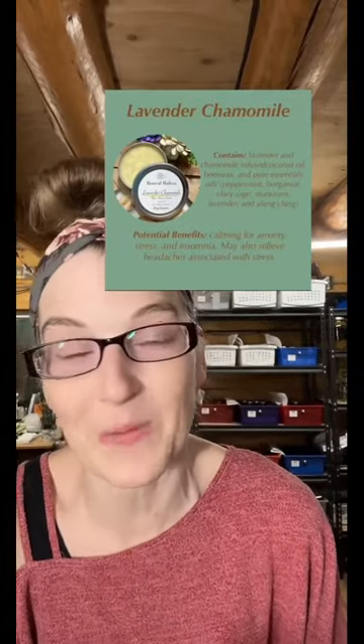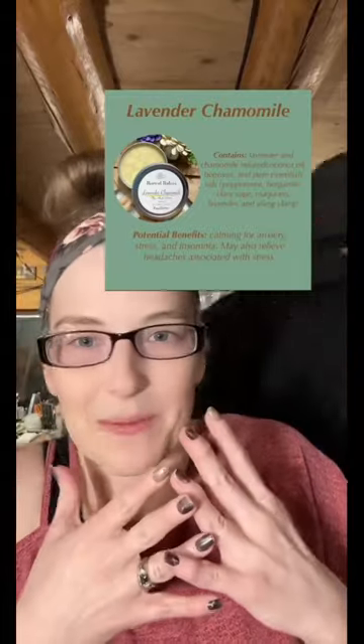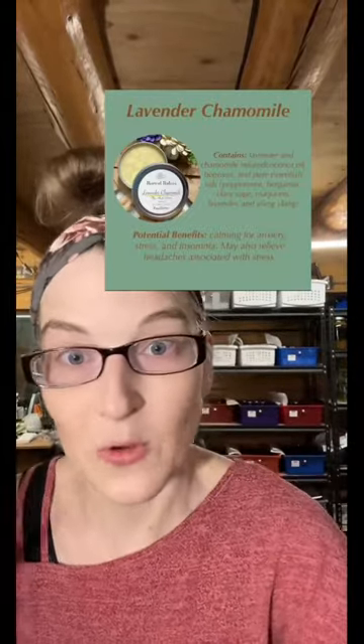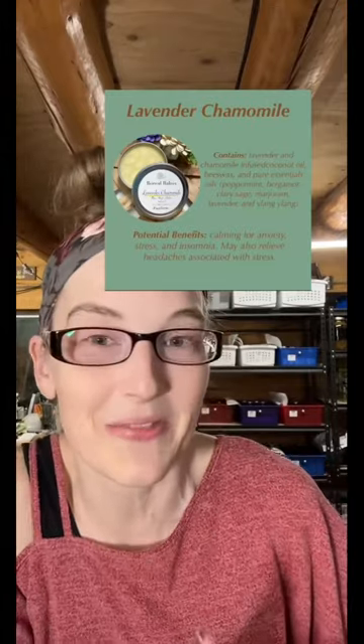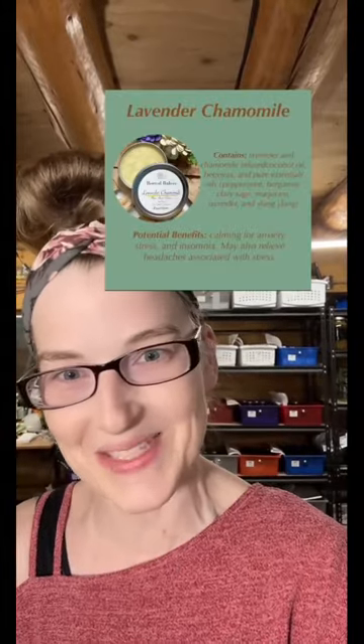Last but certainly not least, my personal favorite scent profile we have in the shop — Lavender Chamomile. This one was made to help chill you out from stress and anxiety, help with insomnia. If you get a stress headache, it's going to help relieve some of that tension for you. And this is the one that I love the reviews on the most, because it typically is from mothers or grandmothers telling me about their children and grandchildren and how they use this as their sleepy nighttime balm that they love so much.